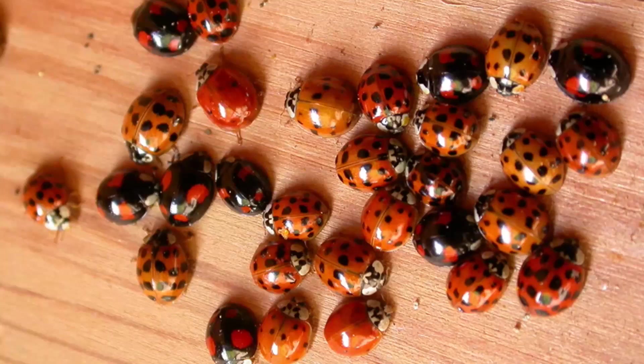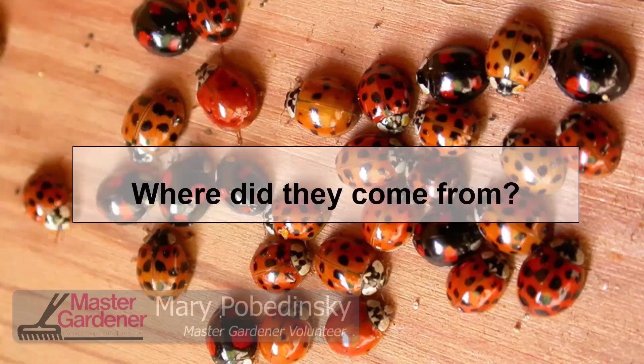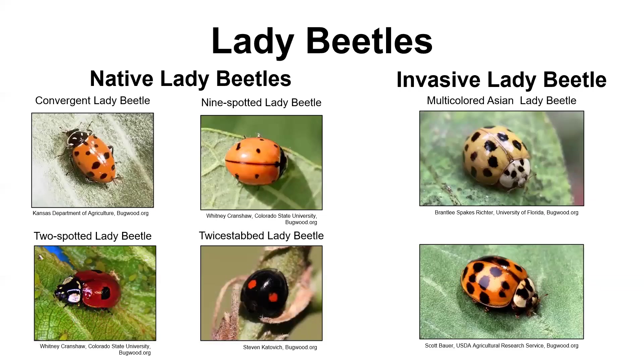That is multicolored Asian lady beetles. They came from Asia, just like the name says. We've always had native beetles here, native lady beetles, and everybody's usually familiar with them. They're one of the most common bugs that people do know about, and people think of them as a nice bug because they're cute. They don't necessarily do anything horrible. The invasive lady beetles do have some negative things associated with them, though, and it's kind of important to be able to tell the difference.